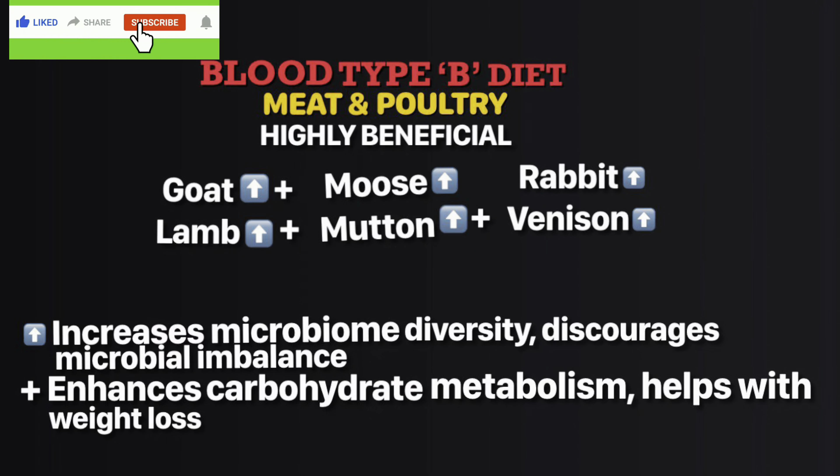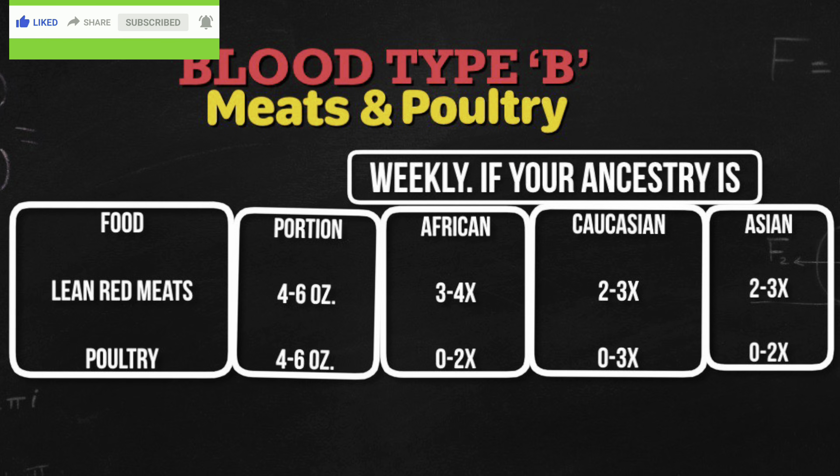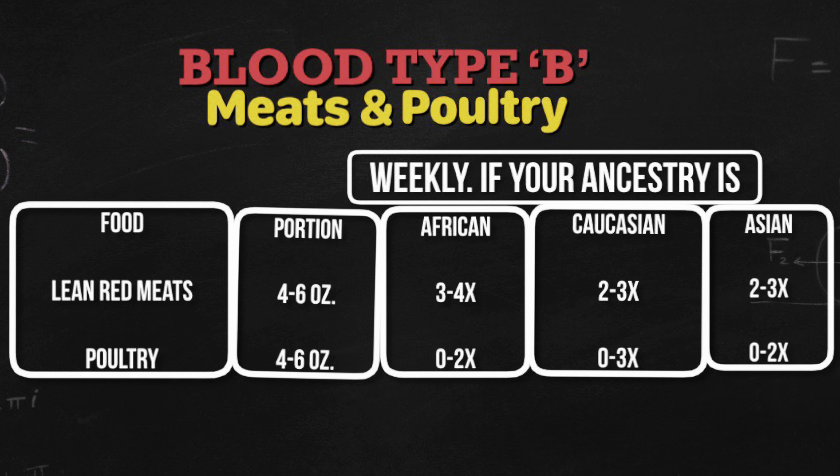Let's start with meat and poultry: goat, lamb, and mutton. The weekly recommended portion size for lean red meat is four to six ounces. If you're African, eat three to four times; Caucasian, two to three times; Asian, two to three times. For poultry, four to six ounces: African up to two times, Caucasian up to three times, Asian up to two times.